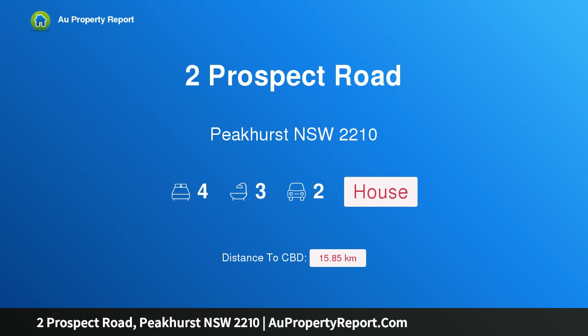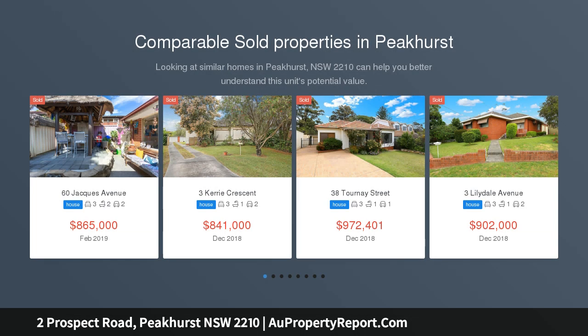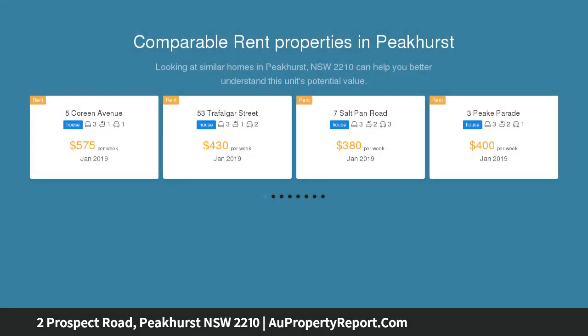I am glad to introduce Property 2 Prospect Road, Peakehurst, New South Wales, 2210. Delightful cottage. This beautifully presented cottage-style home boasts charm, space and location, positioned in a quiet street as well as being centrally located to all the local infrastructure.